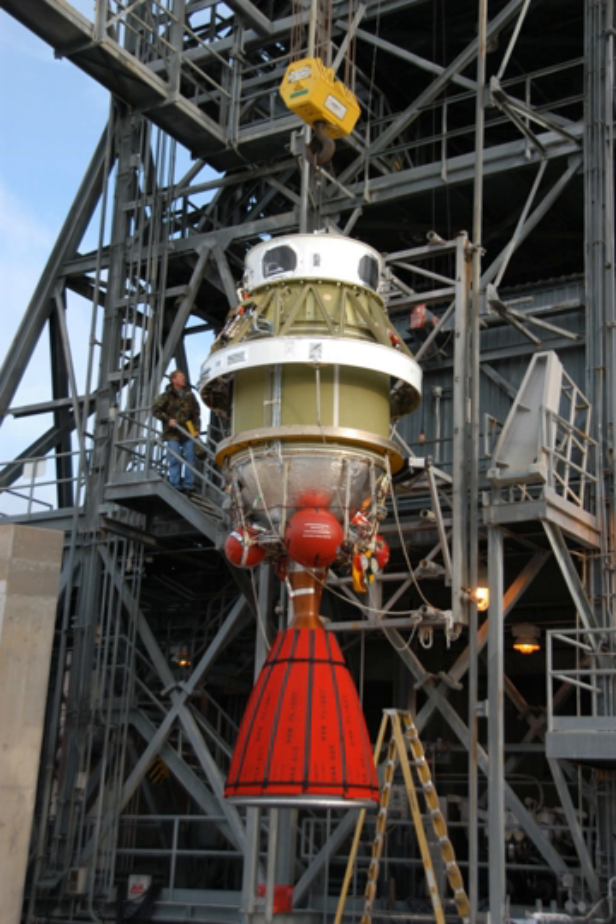It was first used in the Delta-A able second stage of the Vanguard rocket, in the AJ-10-118 configuration. It was initially fueled by nitric acid and UDMH. An AJ-10 engine was first fired in flight during the third Vanguard launch, on the 17th of March 1958, which successfully placed the Vanguard-1 satellite into orbit.